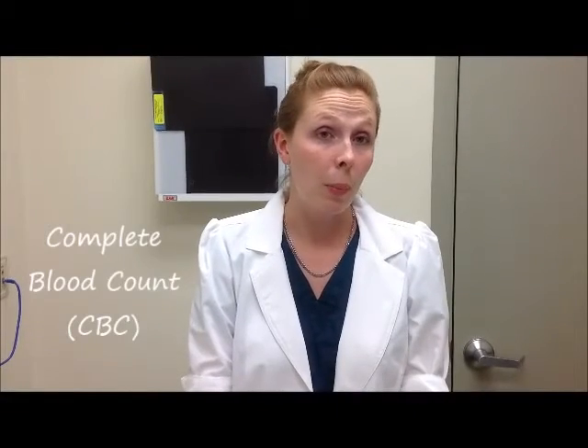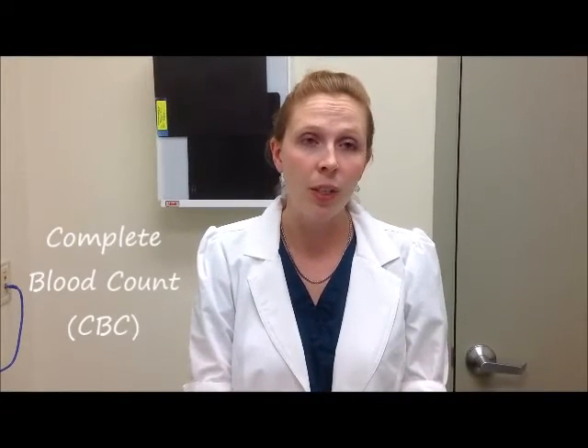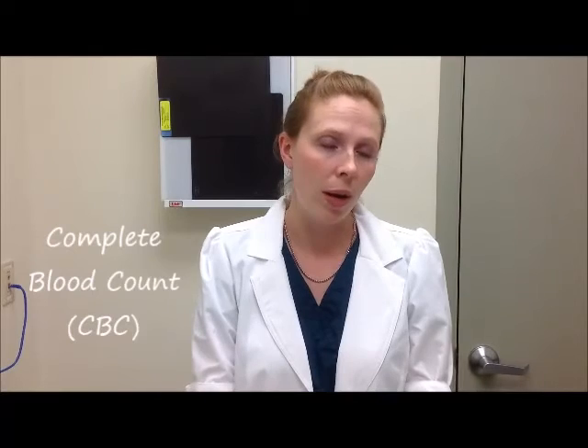A CBC, or complete blood count, is something we do to look at the red blood cells and white blood cells of your pet. The red blood cells will help us tell whether there's an anemia present or if there may be some dehydration going on. A white blood cell count can indicate whether it's likely your pet has some type of infection or inflammation.